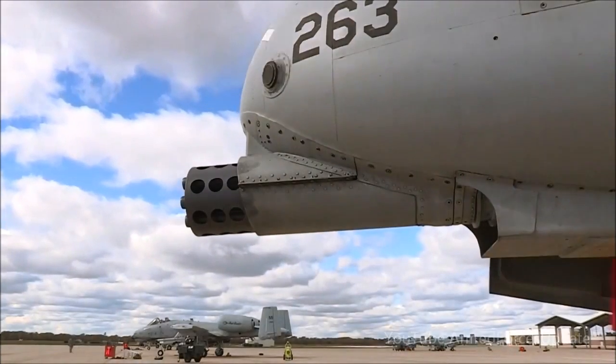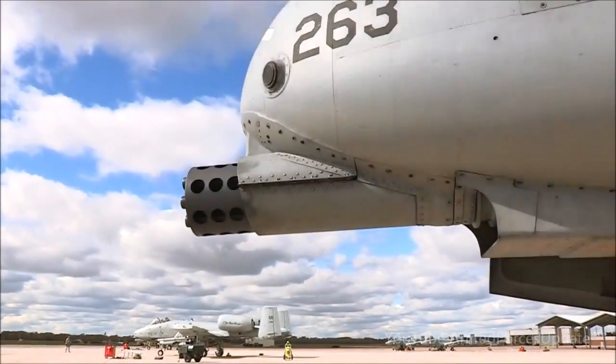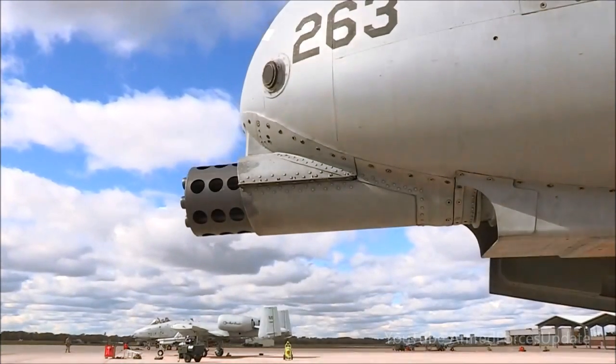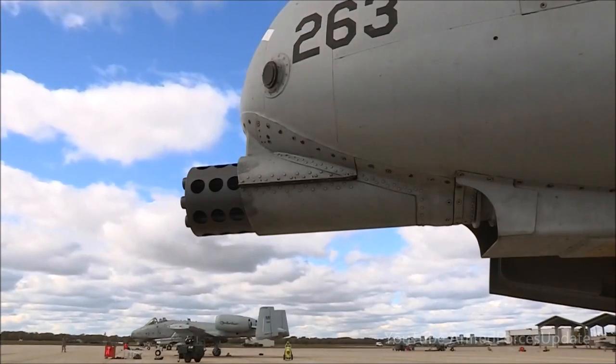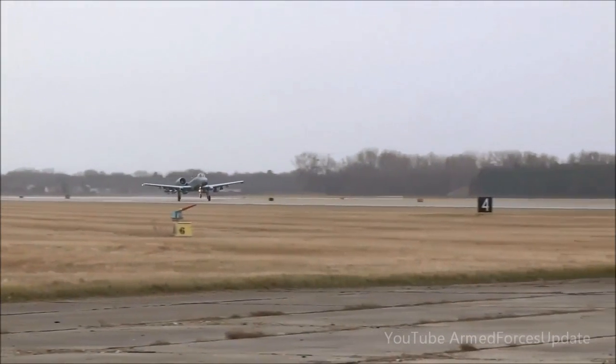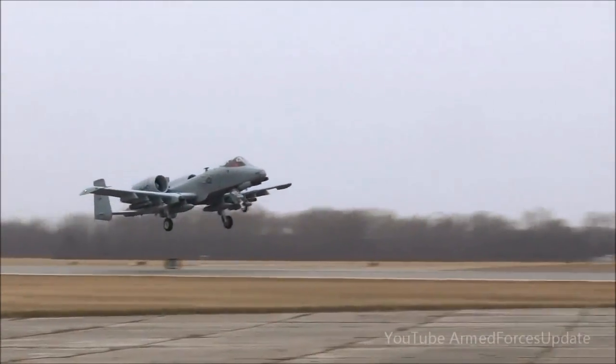This is the gun. Officially known as the GAU-8 Avenger, the gun is the primary weapon system upon which the entire airframe of the A-10 was built. It is essentially a flying cannon providing 30 millimeters worth of American airpower.